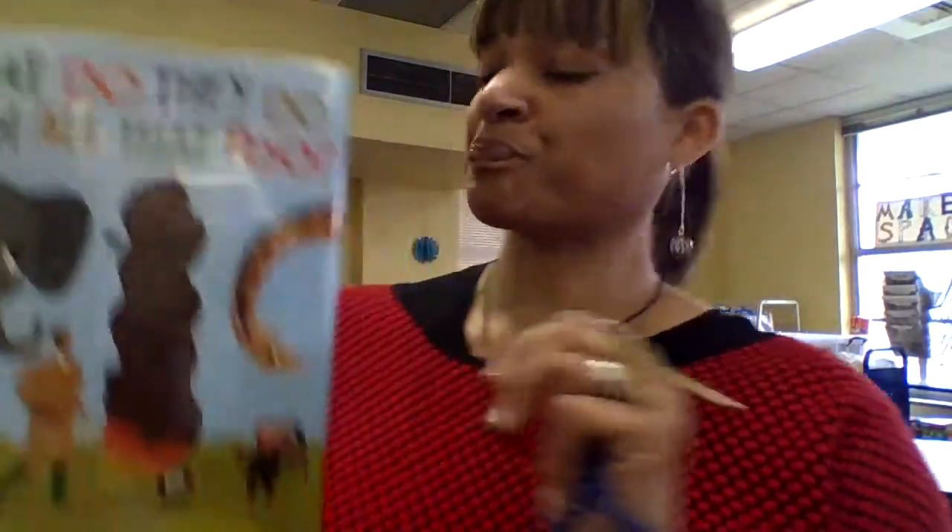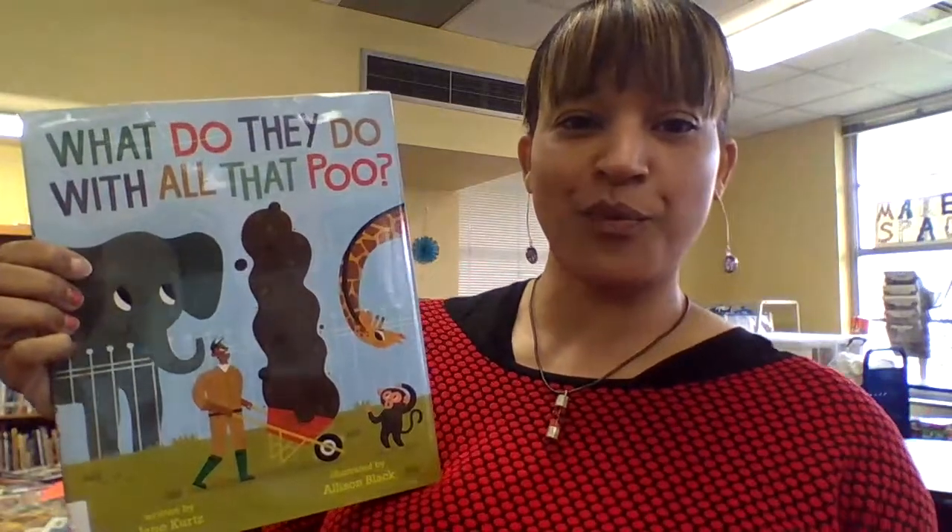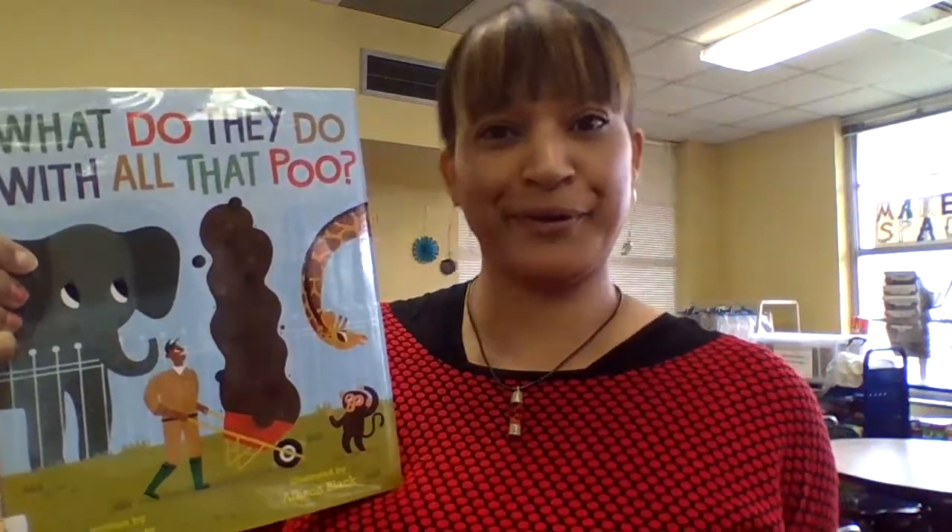Hi! I have a great book for you today. This is a non-fiction picture type book. The author is Jane Kurtz, and the title of our book is What Do They Do With All That Pooh?